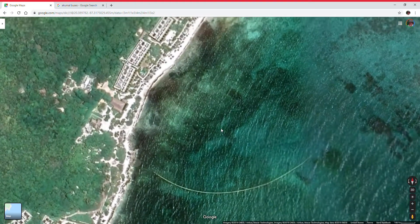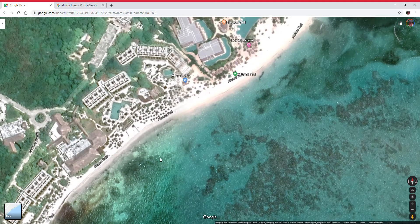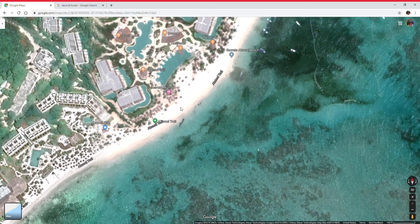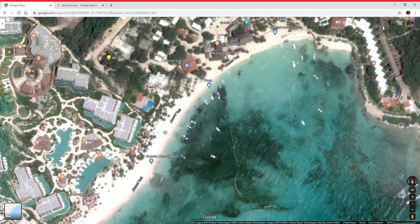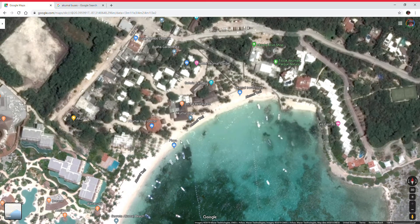Let me zoom in and start off in front of the Akumal Bay Beach Resort. You just walk along the beach along the Akumal Trail, past the Secrets Akumal, past the Akumal Caribe, until you get in front of the Aloha restaurant. Right here in this corner is the Akumal webcam where everybody goes to get their daily Akumal fix or just to check on the weather and see how things are going.